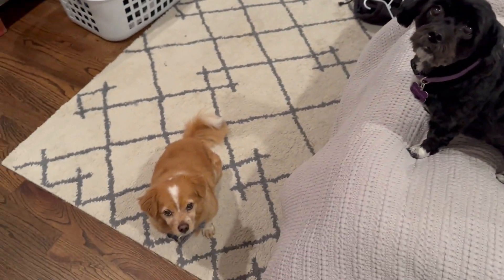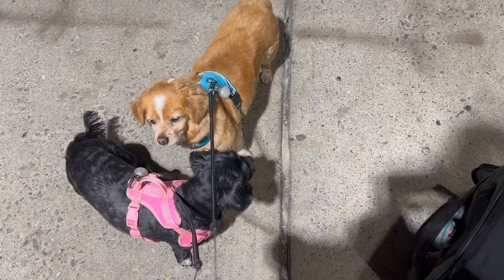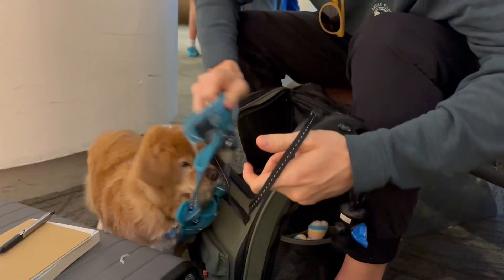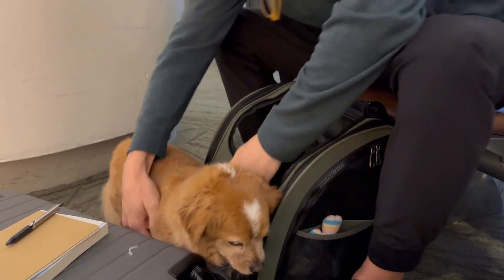Flying can be a great way to travel with your little furry friend. Many US airlines allow pets on board, however some are more pet-friendly than others. It's important to check with your airline about their specific regulations for traveling with pets. In this video, we'll discuss everything you need to know about bringing your small dog on board.